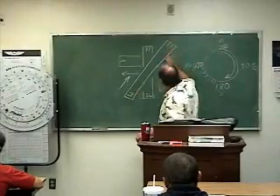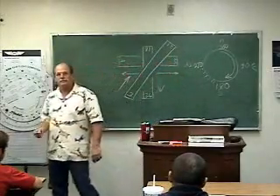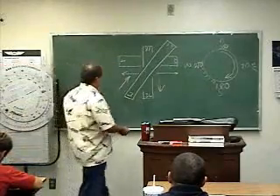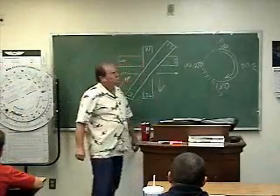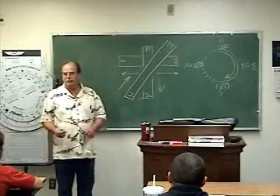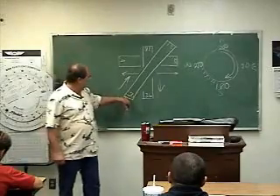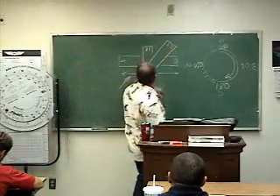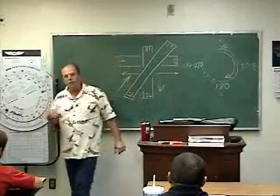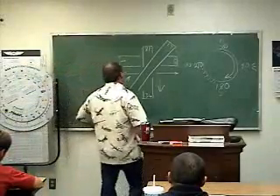Remember, these runways — the number on one end or the other is always going to be 180 degrees off from one another. So 30 plus 180 is 210. You guys get what I mean here? And that's called the reciprocal. The reciprocal of 3 is 21. The reciprocal of 18 is 36. The reciprocal of 9 is 27. This is how all runways are numbered — in the magnetic direction, the direction they point.